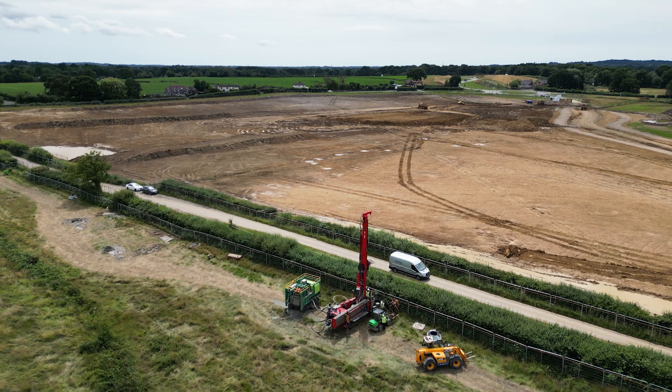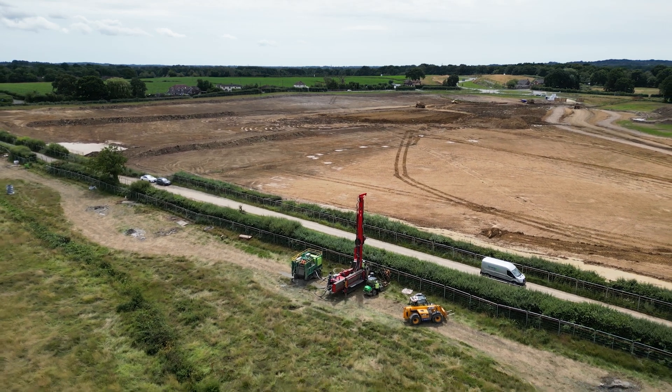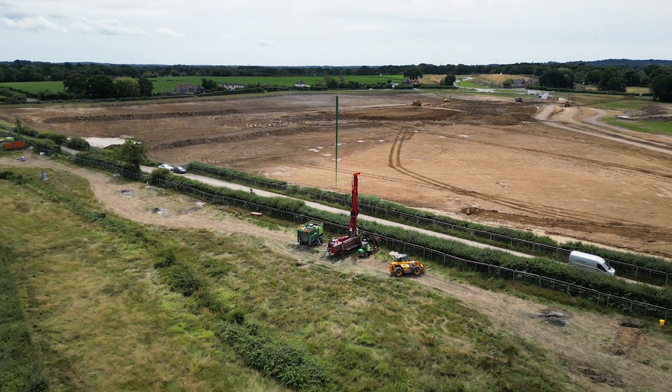Eastleigh Borough Council are putting this system in ahead of the government guideline which is 2025. From 2025 onwards every new build property has to move away from fossil fuels. So Eastleigh Borough Council are very progressive in choosing this technology.